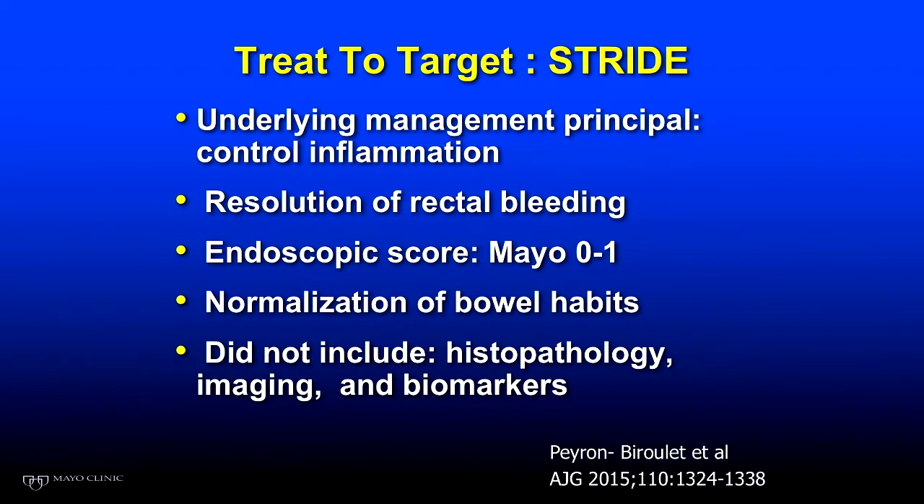With the advent of the biologics, things changed dramatically. They sat down and decided what should now be our target of therapy in dealing with patients with ulcerative colitis. The underlying principle was to control inflammation and stop the rectal bleeding.